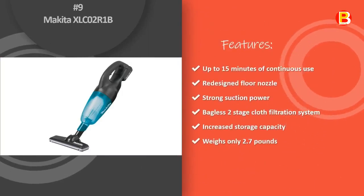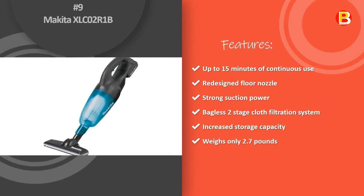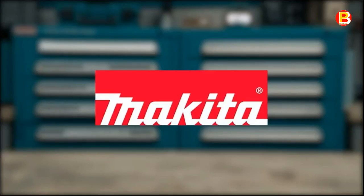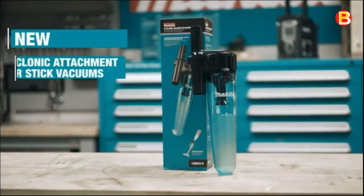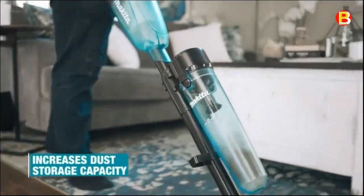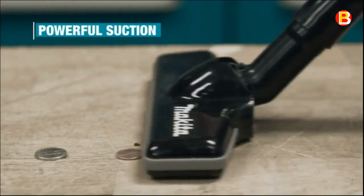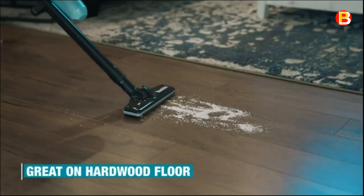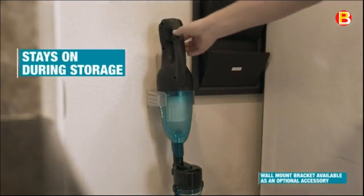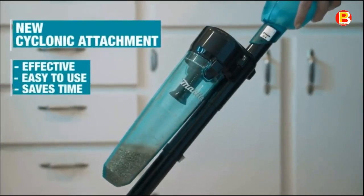Number 9: Makita XLC-02-R1B. The Makita 18V Compact Lithium-Ion Cordless Vacuum Kit, model XLC-02-R1B, is a compact and powerful cordless vacuum with strong suction for fast and efficient cleaning. At only 18-3/4 inches in length, this compact vacuum can be used as a hand vac, or with the floor nozzle extension for floors, carpets, and hard-to-reach spaces. It includes the fast-charging 18V Compact Lithium-Ion Battery and efficient Rapid Optimum Charger. It's part of Makita's expanding 18V Lithium-Ion system — the world's largest cordless tool system — and Makita 18V batteries have the fastest charge times in their categories.